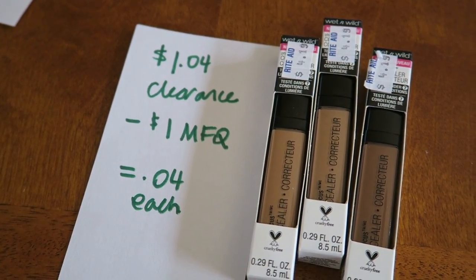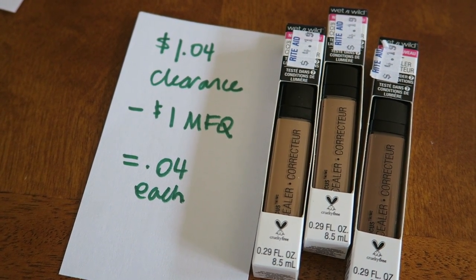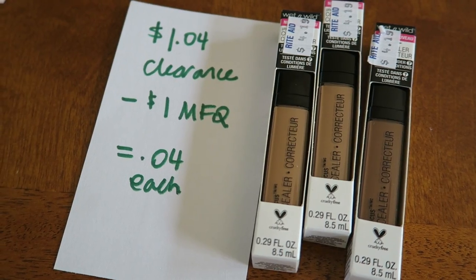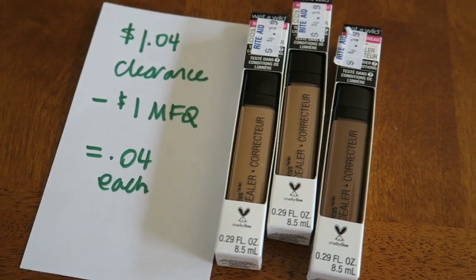The first little thing we'll talk about is some clearance that I found. These Wet and Wild concealer sticks were $1.04. I had a $1 off manufacturer coupon, so I paid $0.04 for each of them, which is great.